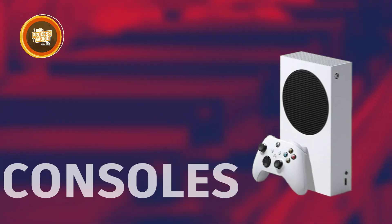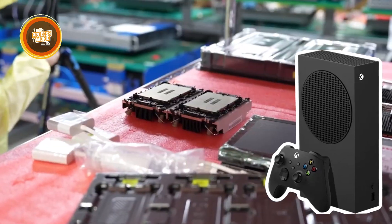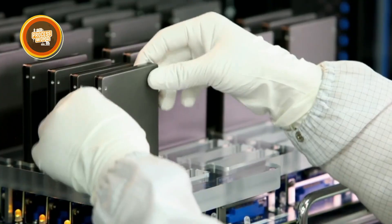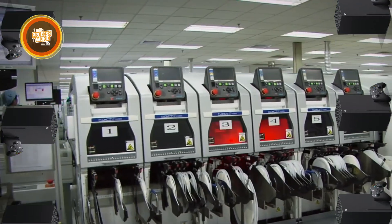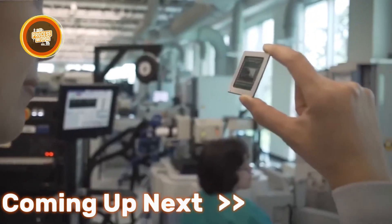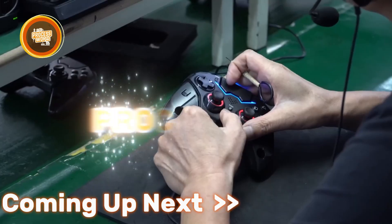Over 12 million Xbox consoles are sold every year, each one built through a high-precision process involving robotics, global suppliers, and extreme testing. From the custom chips to the final packaging, every detail is engineered to deliver flawless performance. But behind all that power is a factory story most people never get to see, and we will uncover it all here at The Process World.